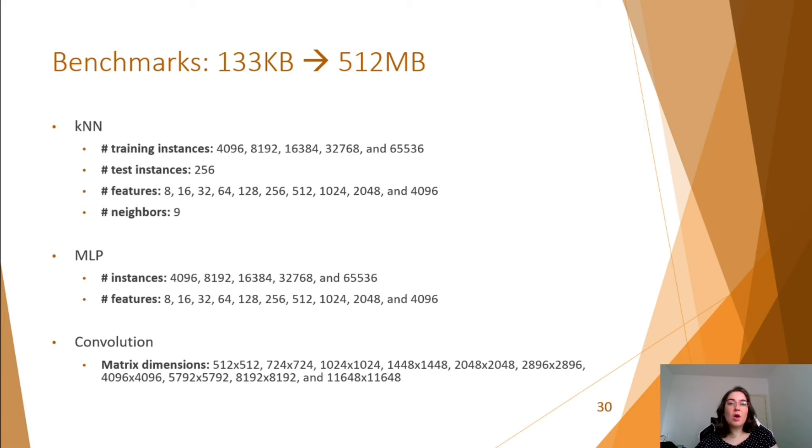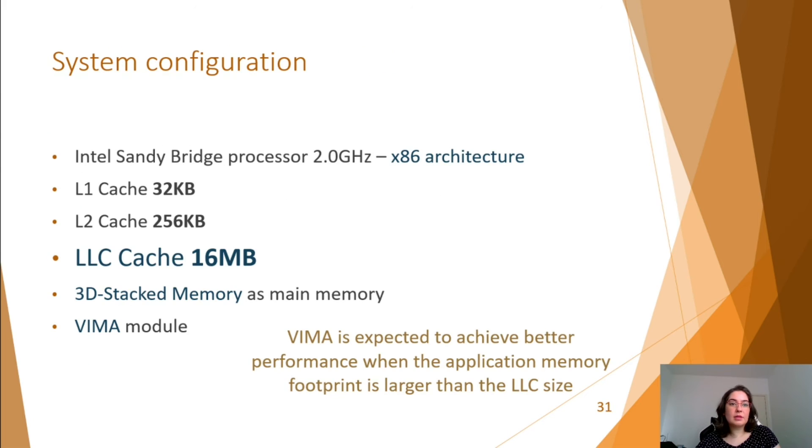To evaluate these algorithms, we implemented two versions of them: one with 8KB VIMA vectors and the other with 8x512-bit Intel intrinsics. For each algorithm, we used specific parameters with a range of data between 133 KB and 512 MB. The simulator is based on an Intel Sandy Bridge processor with a last-level cache of 16 MB and a 3D-stacked memory as main memory. The cache size is important because when the memory footprint of the algorithm is larger than it, VIMA presents higher performance compared to x86 architecture.